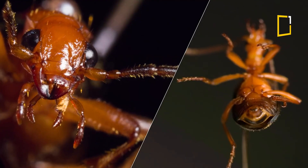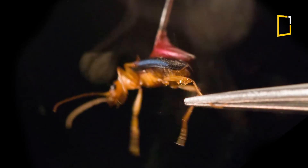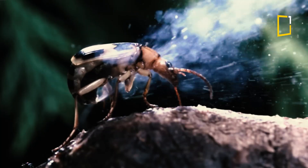Like cool creatures? Grab a tee featuring this explosive beetle in action — link in the description. And don't forget to like, subscribe, and hit that bell for more mind-blowing nature facts.